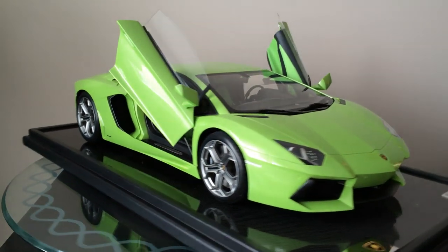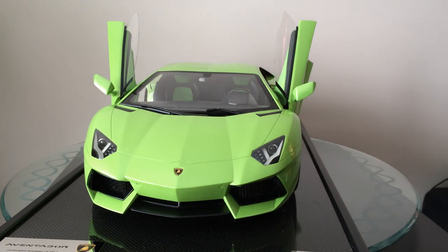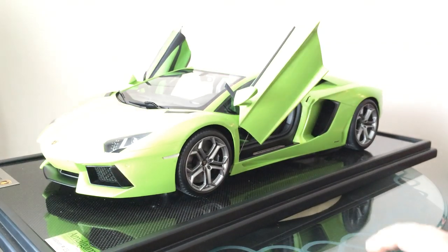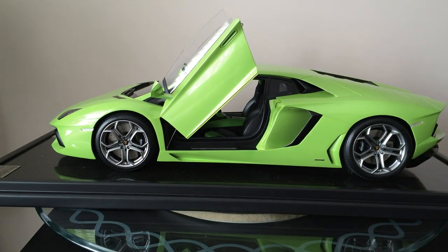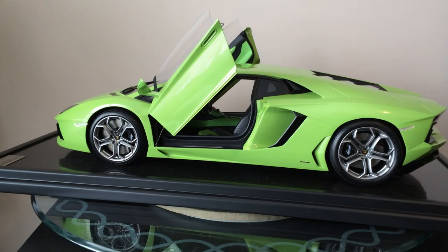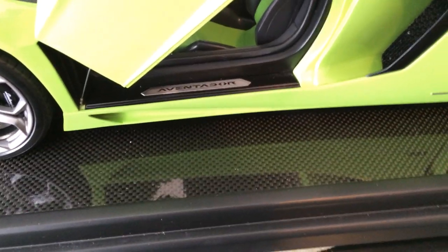Beautiful car. Probably one of Lamborghini's best cars made outside of the Diablo for me personally. Just beautiful, beautiful car. Let me see if I can close up on some of these details here for you. As I said, the base is real carbon fiber.